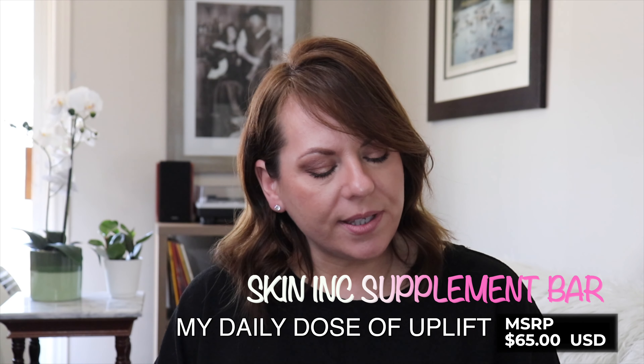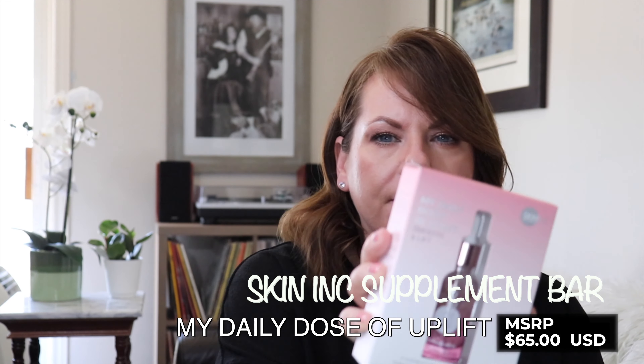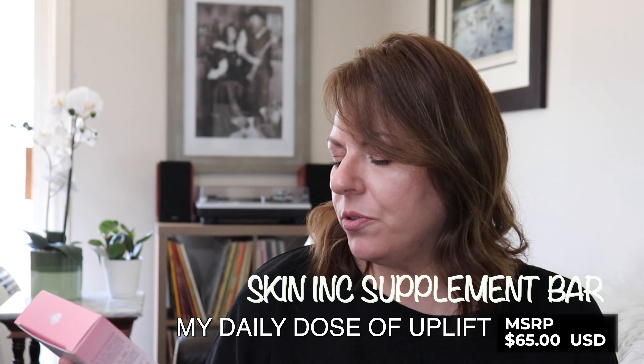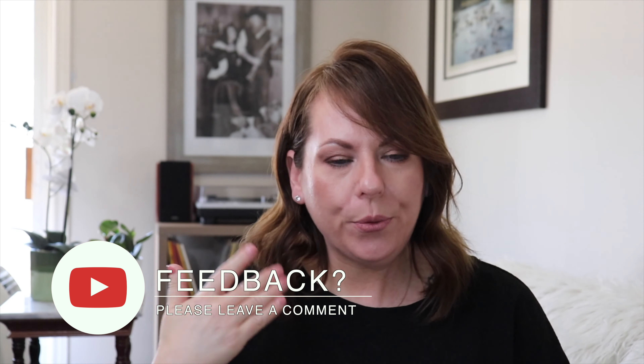Next is a product and brand that are both new to me. This is by Skin Ink and this is the Daily Dose of Uplift Smooth and Lift. It's a cocktail of collagen, Coenzyme Q10, and hyaluronic acid encapsulated serums from Japan. I love collagen products — it's so good for your skin. Your skin naturally creates collagen, but as you age you create less, so I'm definitely looking forward to giving this a try.